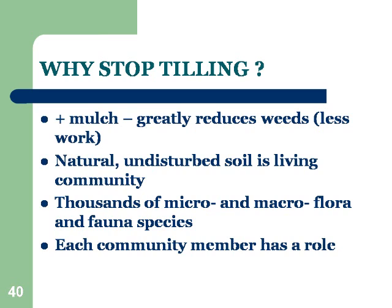Natural, undisturbed soil is a living community. It's all interdependent — each part is interdependent on the other. There are literally thousands of micro, which means too small to see, or macro, which means large enough to see, flora, which means plants, and fauna, which means animals. All living things are divided into those two large groups.